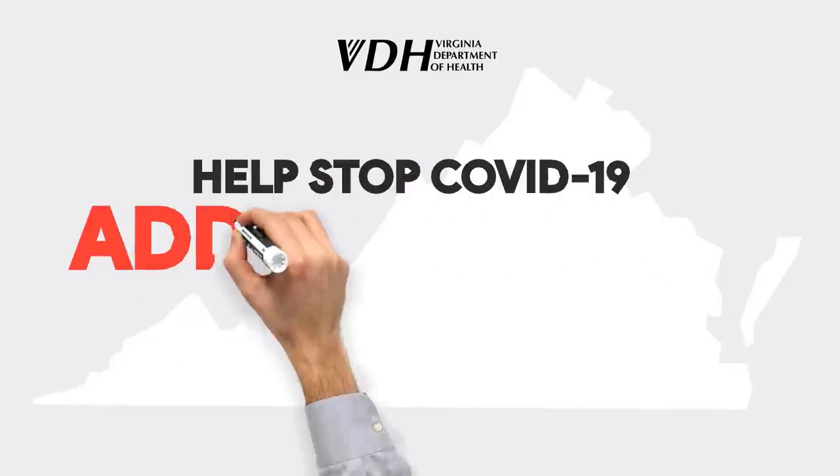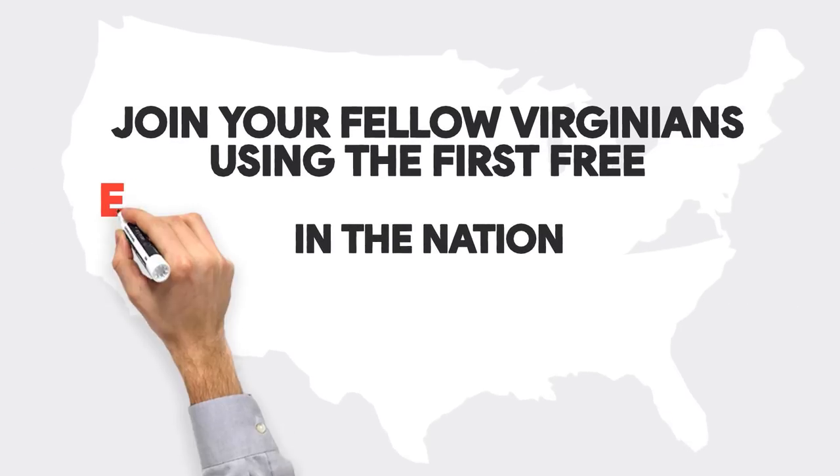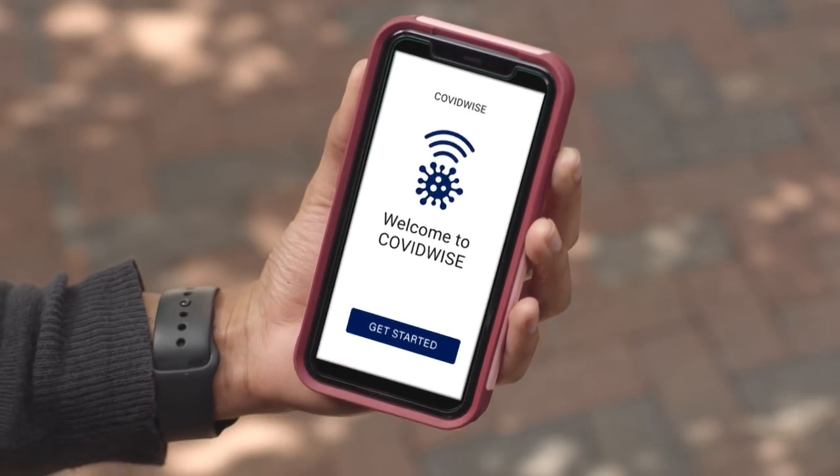Help stop COVID-19. Add your phone to the fight and join your fellow Virginians using the first free exposure notifications app in the nation. COVIDWISE is the nation's first exposure notification app built using the Apple and Google framework.